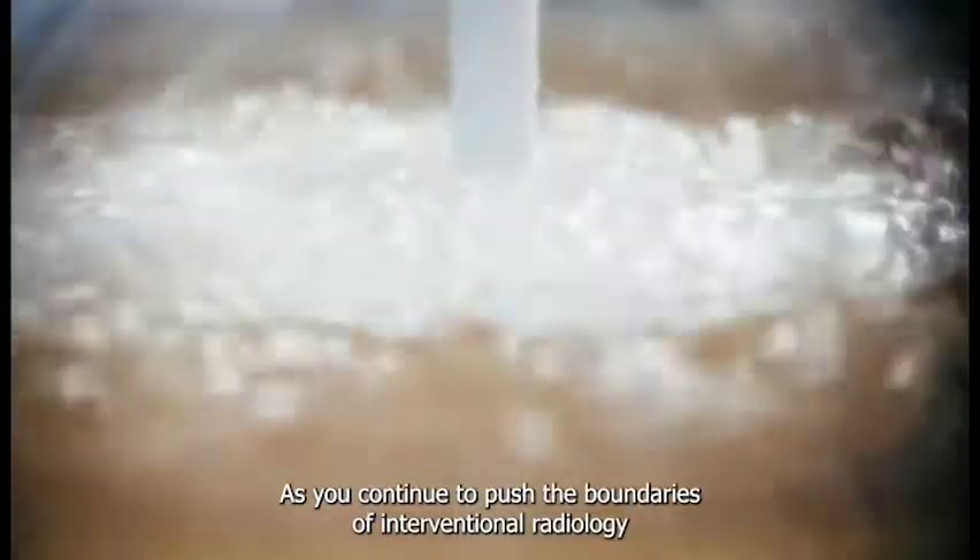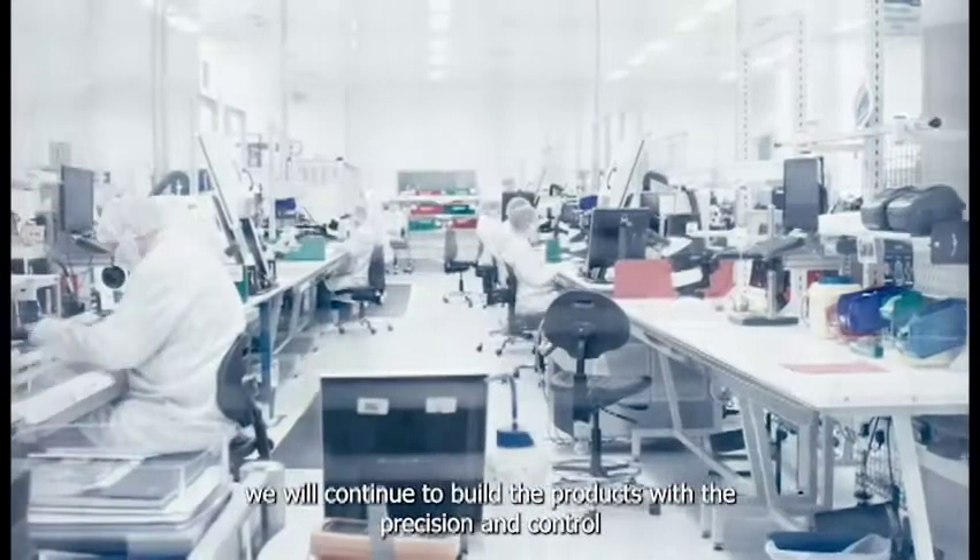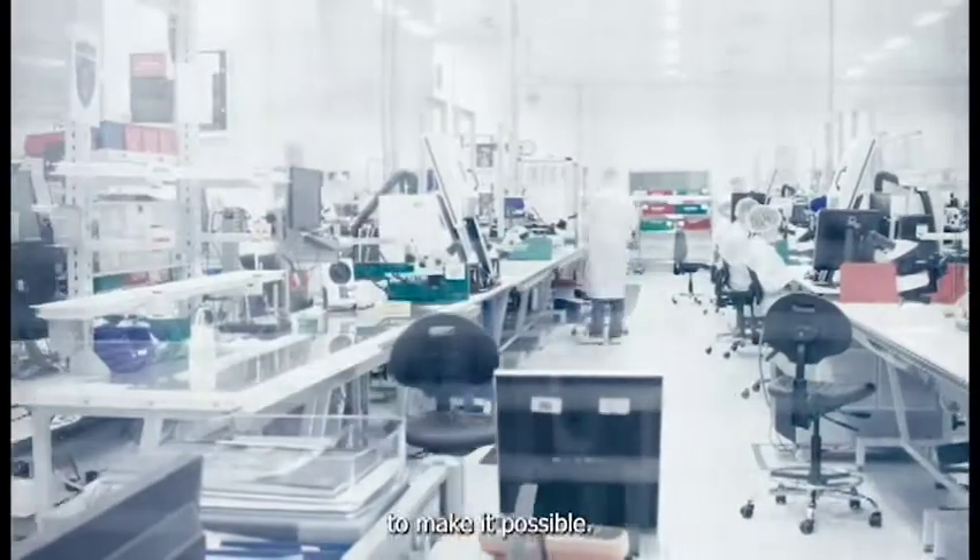As you continue to push the boundaries of interventional radiology, we will continue to build the products with the precision and control to make it possible.